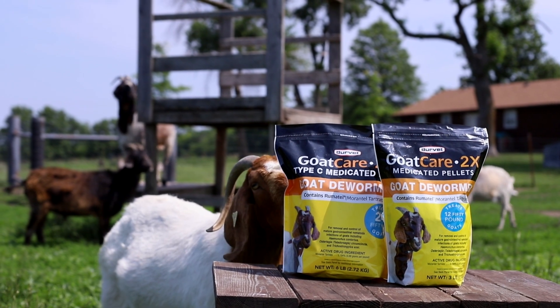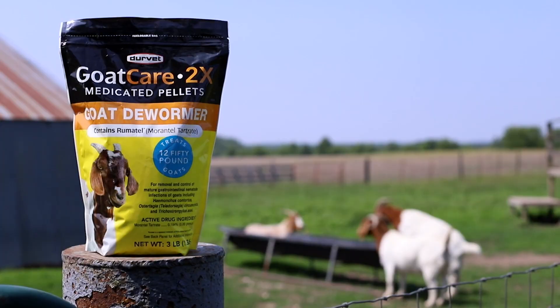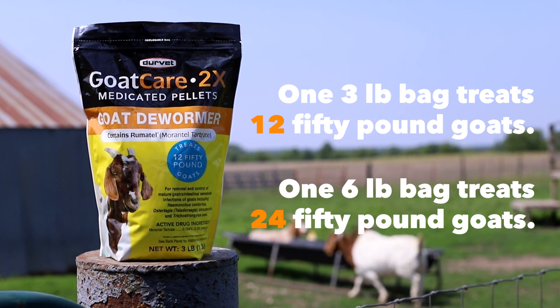Durvet GoatCare 2X comes in two convenient sizes to meet the specific needs of your herd. One 3-pound bag treats 12 50-pound goats, and one 6-pound bag treats 24 50-pound goats.